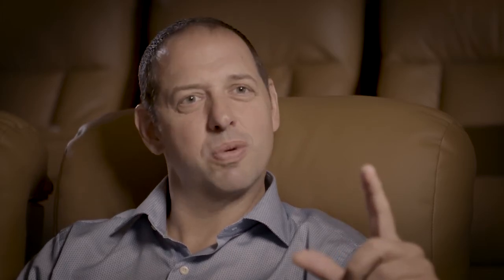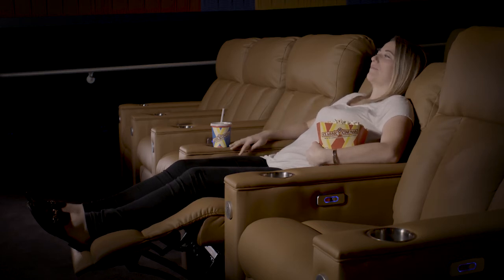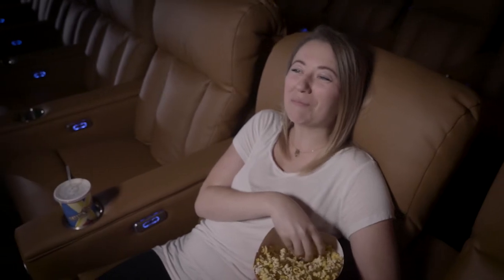I love the power headrest — that was one of the first options we put in the chair. When you recline you're kind of looking at the ceiling, and you need that little kick to get back toward the screen. By hitting that power headrest, I'm in the perfect position. We also keep the theater cool, but for those feeling a little chilly they can hit the heated seat — just like a car's heated seat, it heats the lower back with two settings. That extra touch lets you personalize the experience, and that was a great differentiator.